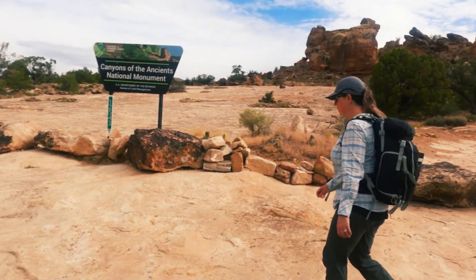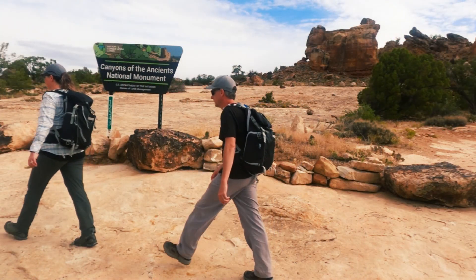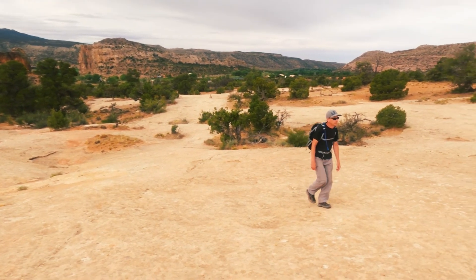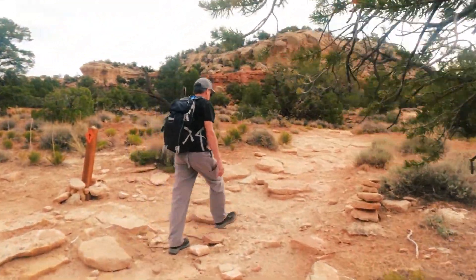This morning we left Hovenweep and headed back to Canyons of the Ancients in Colorado to do some hiking. We're at the San Canyon Trailhead — it's a 12 and a half mile trip out and back, which we weren't going to do the whole thing. There are a number of archaeological sites along the trail, and most of them appear to be in the first three miles or so, so we're just going to do part of the trail and see what there is to see.